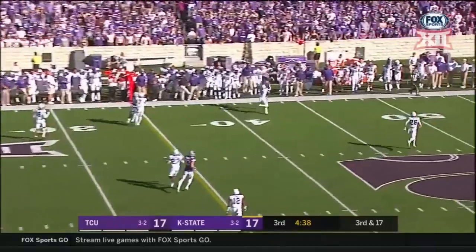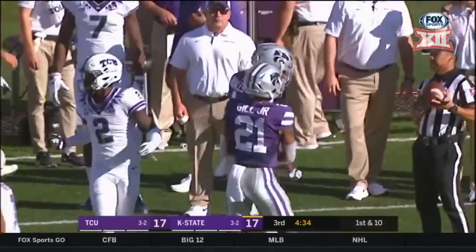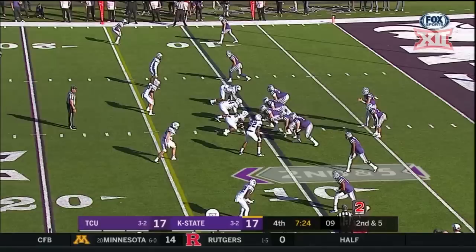Thompson down the sideline and that is caught — Malik Knowles, his first catch of the game. It's a big one, 33 yards.